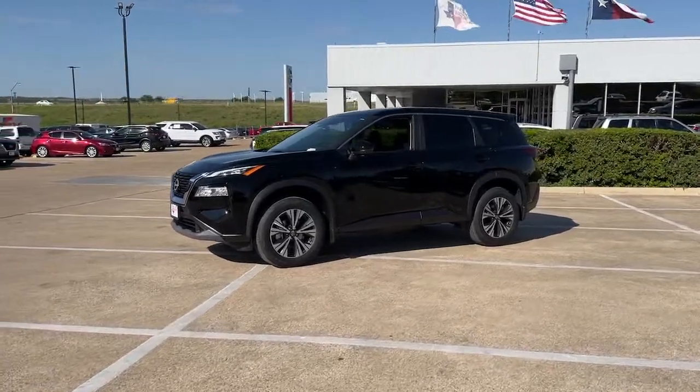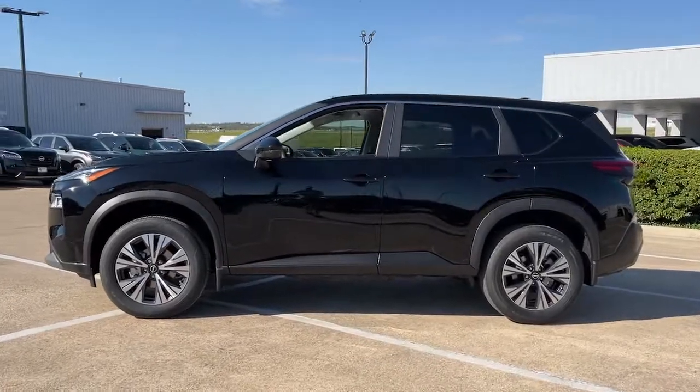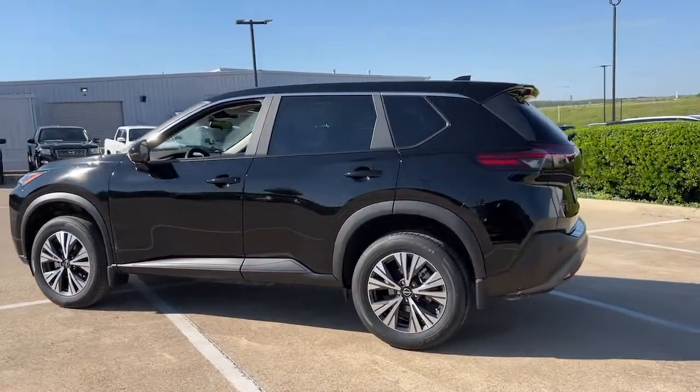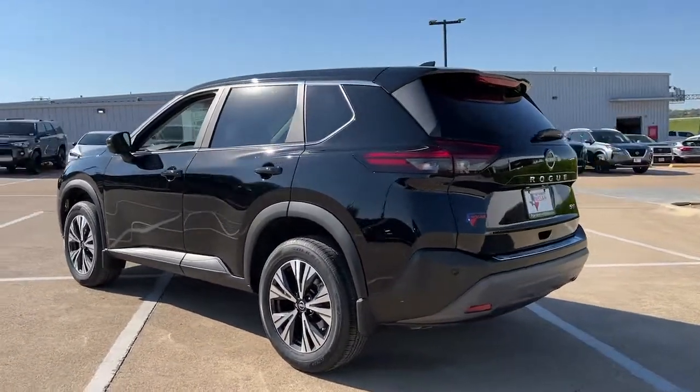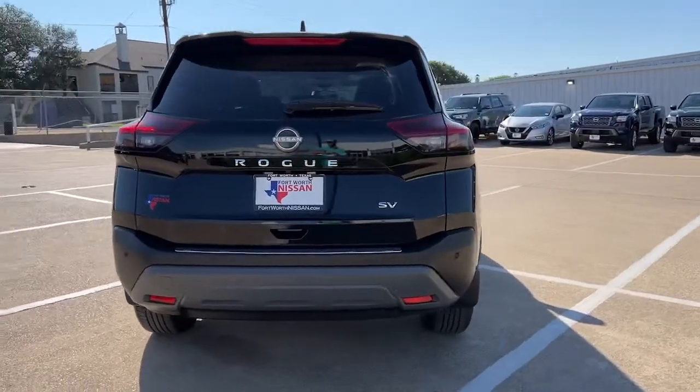Take a moment to check out the 2023 Nissan Rogue. Start planning your family road trips in this comfortable, well-equipped Rogue. This clever crossover offers plenty of space and thoughtful creature comforts to keep your crew relaxed and eager for adventure.